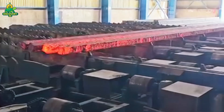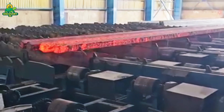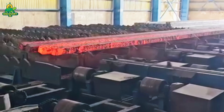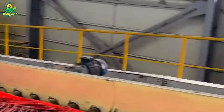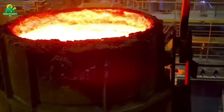Before any rebar leaves the plant, it undergoes a series of rigorous tests. Each batch is sampled and checked for tensile strength, bendability, chemical composition, and corrosion resistance. Only when it passes all quality control metrics is the rebar certified and stamped with a unique mill code, allowing for full traceability from melt to shipment.